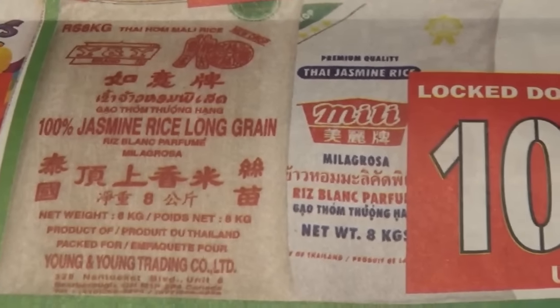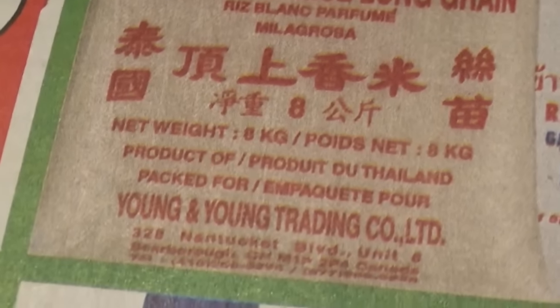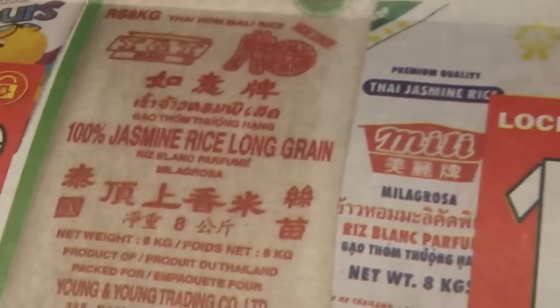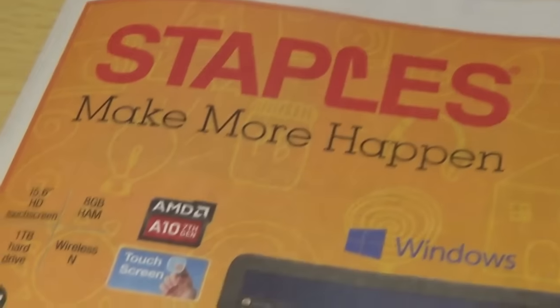Holy crap, that's the biggest bag of jasmine rice I've ever seen in my life. $10.88 — how big is it? It looks really big, it's eight kilograms. Jesus Murphy, it's like 18 pounds of rice. Let's move on to motherfucking Staples and see what kind of shit they have to make more happen.